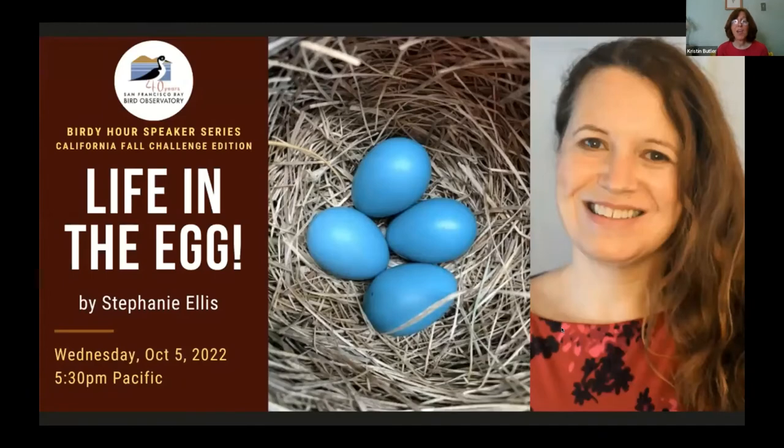I'm really excited to introduce our guest speaker Stephanie Ellis. Stephanie has been involved with SFBBO for much longer than I have. She started as our outreach person, then served in leadership positions here and other organizations. She was interim executive director at SFBBO, executive director at the Santa Clara Valley Audubon Society, and is now executive director of the nonprofit Wild Care. Her talks are always really popular, and I'm excited to learn about life in the egg.